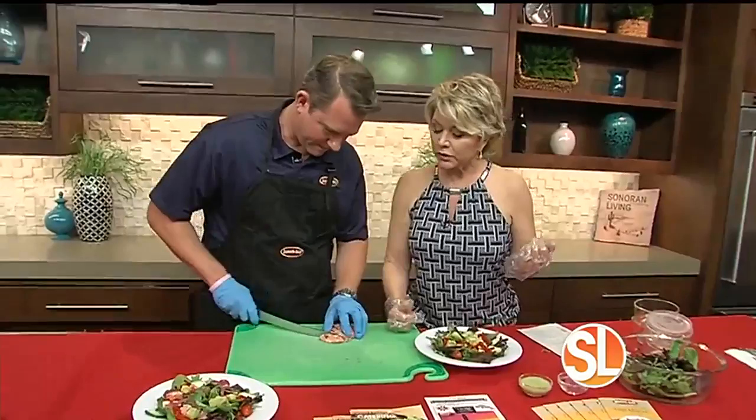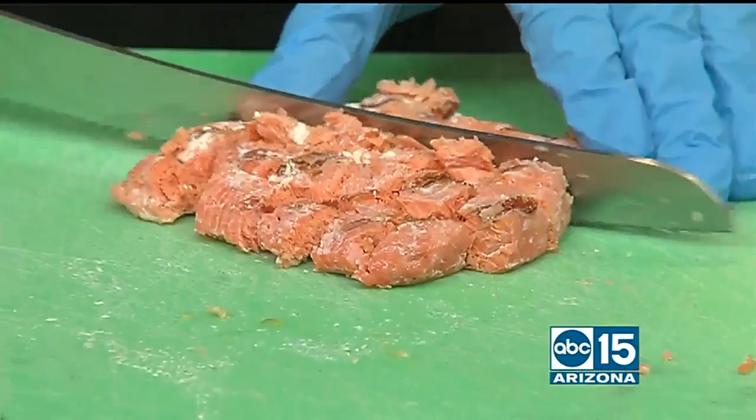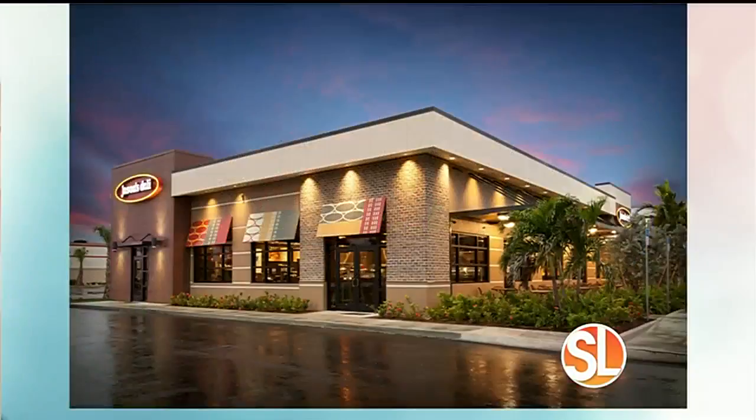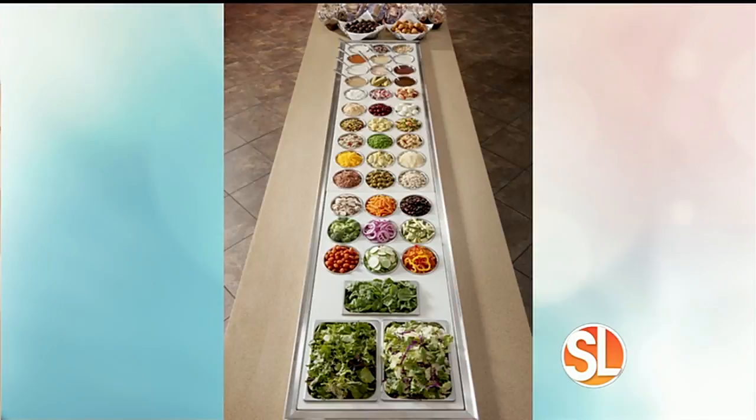I want to talk about, too, that you do a special throughout the month of June where you're also giving back to Phoenix Children's Hospital. Yes, ma'am. What's happening with that? You can come into any location and donate as much as you'd like — either $100 or $1 — after you buy a sandwich or a salad, and it goes back to Phoenix Children's Hospital at the end of June. So people can come in, and you don't necessarily even have to buy anything. That's right.